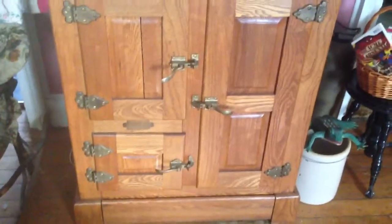Beautiful piece of furniture from the late 18th century or early 19th.